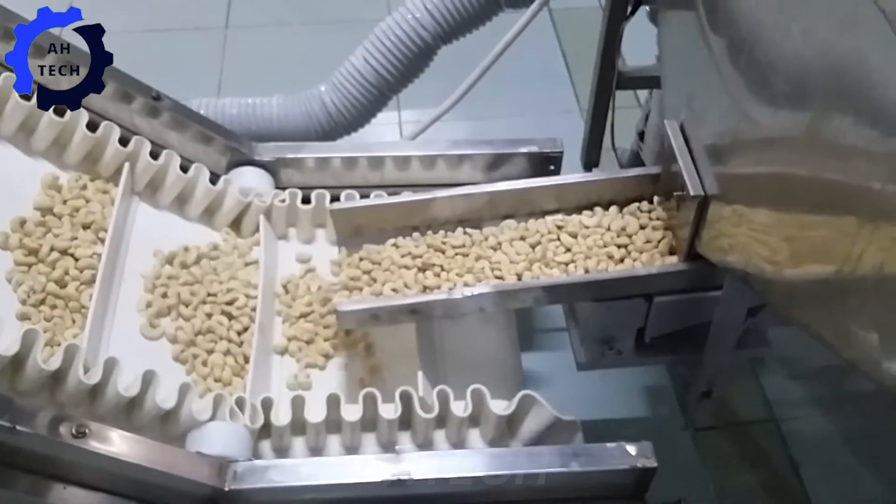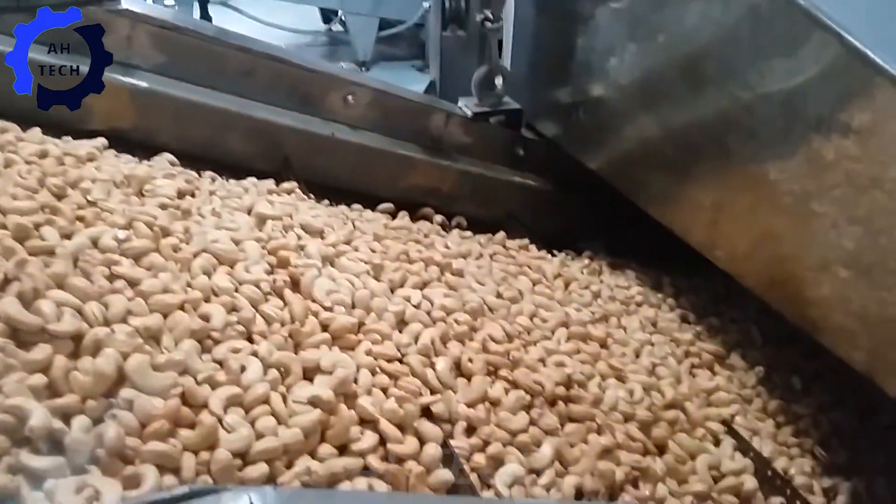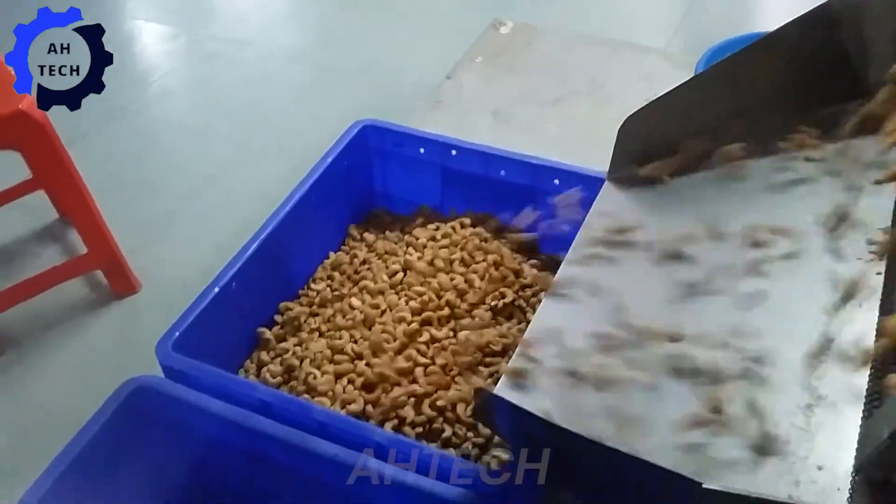The automatic cashew fryer, a marvel of modern engineering, is designed to roast cashews to perfection with ease. Its efficiency combined with precise temperature control ensures consistent quality and taste.